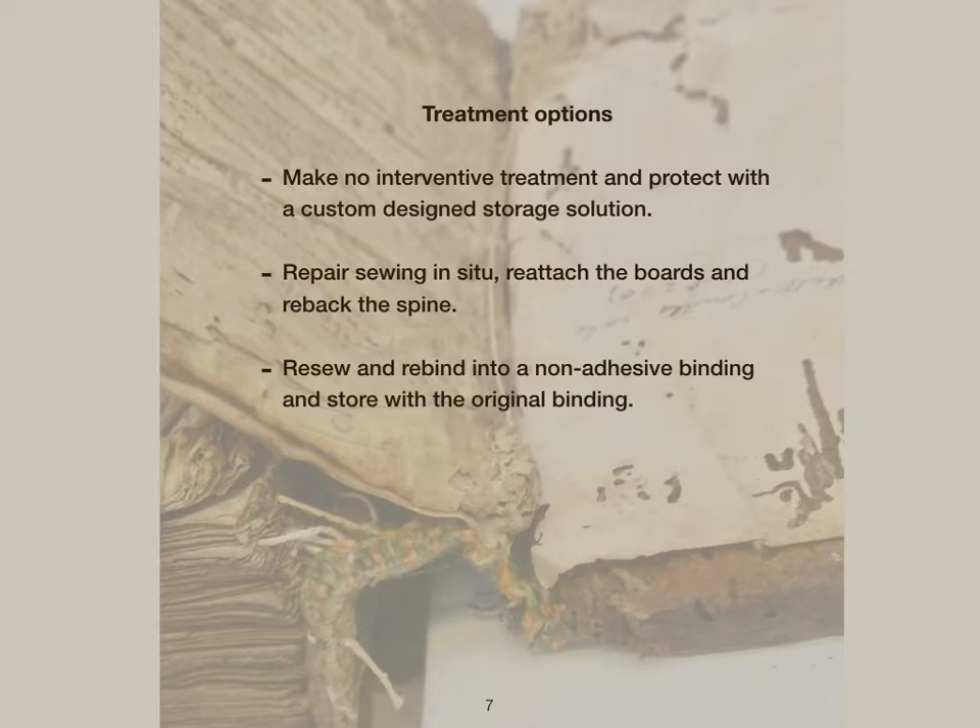The third option was to re-sew and re-bind the parchment manuscript text block into a non-adhesive binding, then store with the original binding. The first option could not be considered as it needed to be made safe for handling. The third option was on balance considered too interventive. It was decided that the fine balance could be addressed by devising treatment to be durable but not to remove or change any of the existing binding structure — which means this would be the second option. As the treatments were to be custom made to the binding, it was agreed that methods would need to be flexible and reviewed throughout the treatment, with review meetings held with curators throughout.